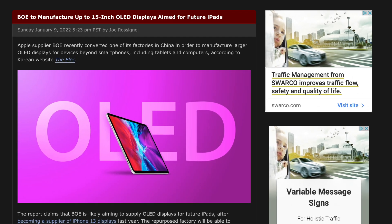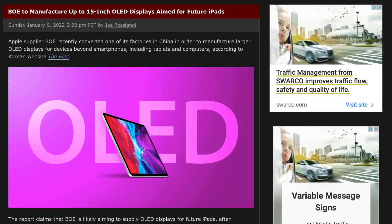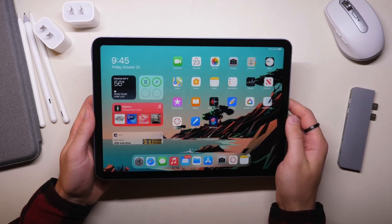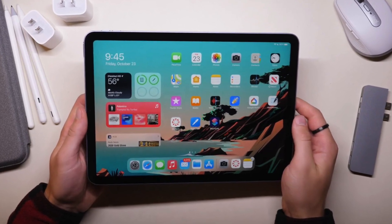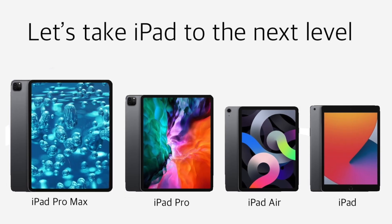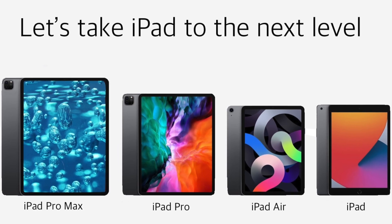As to when we can expect this new larger iPad, I don't think it's going to be anytime soon, because the report states that BOE is new to the two-stack structure display tech. They're very much testing the waters, and it might take them some time to commercialize the tech and produce at the scale Apple needs. So much like Mark Gurman previously said, don't expect this larger iPad to launch anytime soon.